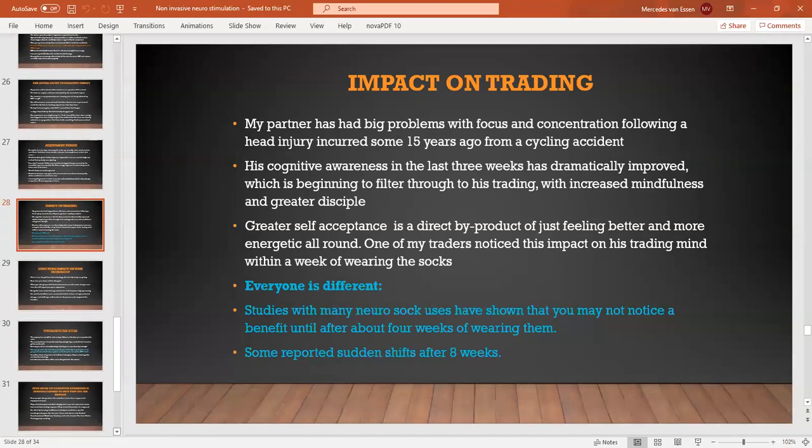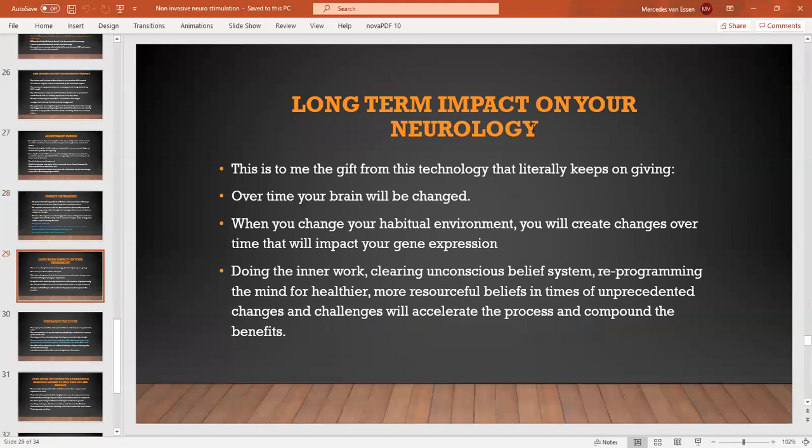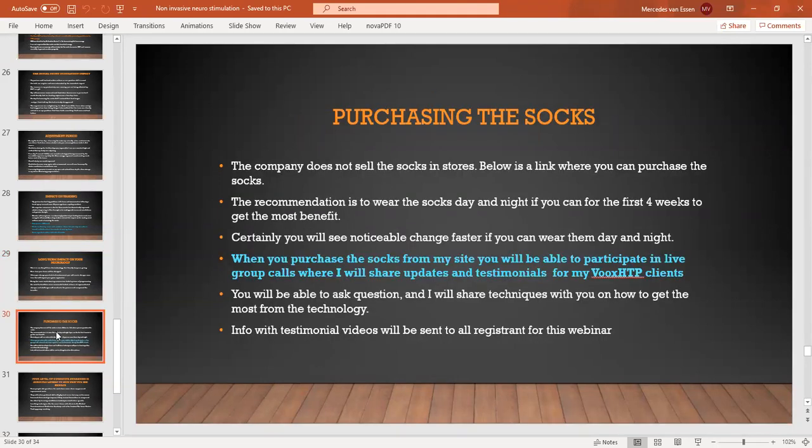The long-term impact on the neurology is lasting, and I've had this confirmed from Dr. Mark Brinkert who has done 6,000 brain mapping scans. It will become lasting. This is what I am working with my coaching clients on — very specific work on specific issues, whether they are mental, physical, or both, to really speed that impact up.